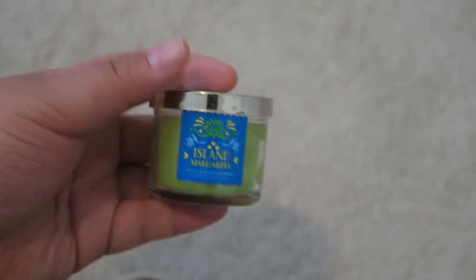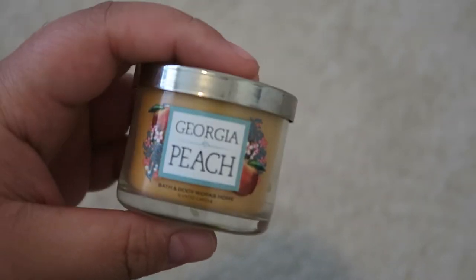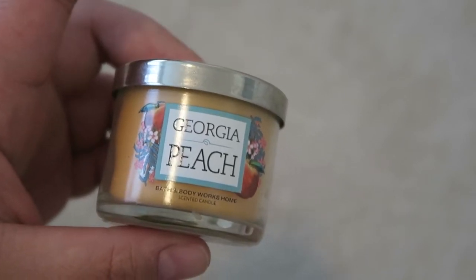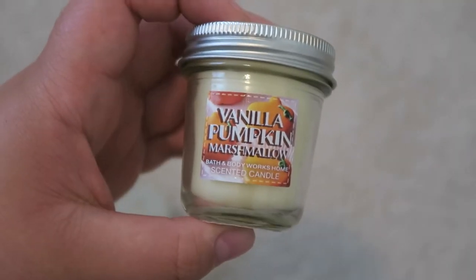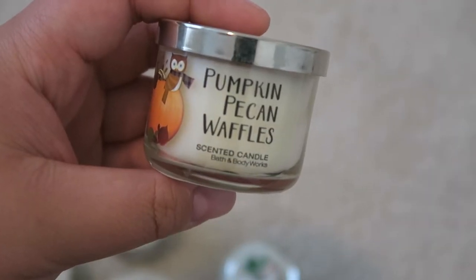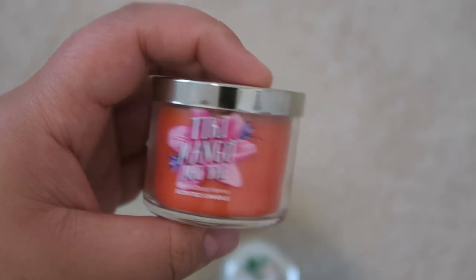Next is Island Margarita — I'm trying to use all of the summer scents in the little one-wick candles. One that does have a good scent throw despite being small is Georgia Peach. One I can use towards nighttime is Eucalyptus Mint — it's very calming. I have a couple of fall ones: Vanilla Pumpkin Marshmallow, one of my favorite scents, and I'd love to pick up a three-wick of that. I also enjoy Pumpkin Pecan Waffles, a beautiful fall scent. And I already have the three-wick of Tiki Mango Mai Tai, so I want to get through this small one first.